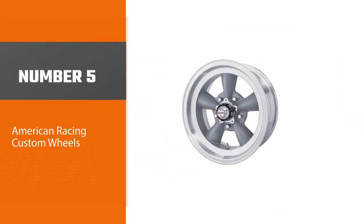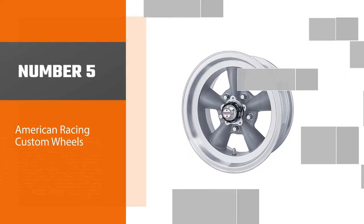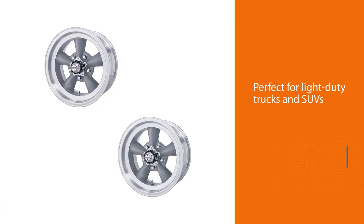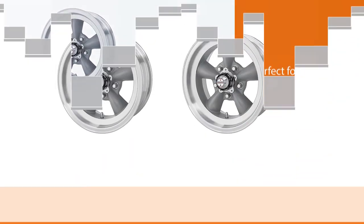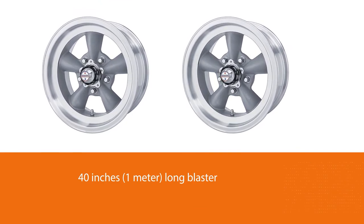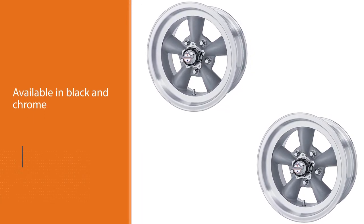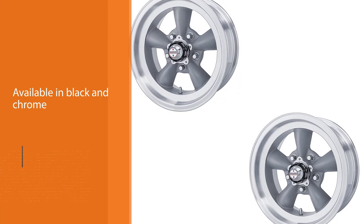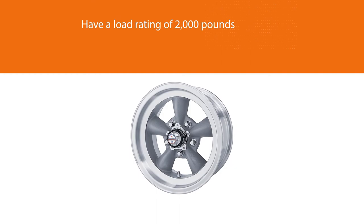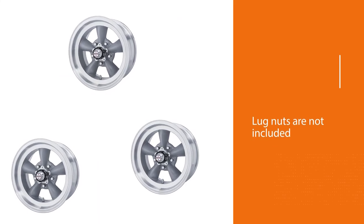Number 5: American Racing Custom Wheels. These black offset rims are perfect for light-duty trucks and SUVs. As a Wheel Pro brand, it is easy to find these rims both online and at numerous locations across the country. A great feature that comes with all Wheel Pro rims is the lifetime structural warranty and one-year finish warranty. These one-piece cast-constructed wheels are available in black and chrome with diameters between 15 and 17 inches. The 15-inch Baja rims have a load rating of 2,000 pounds. For more details, click the link in the description.